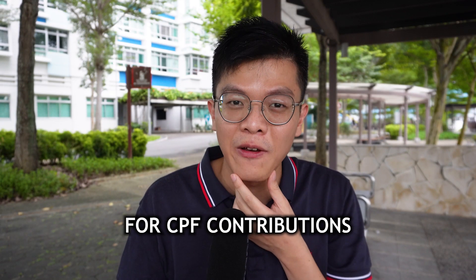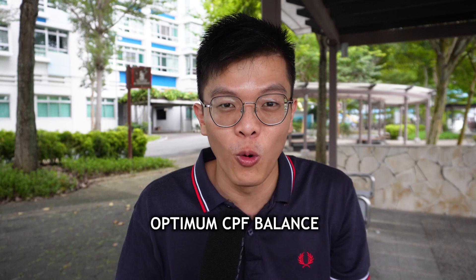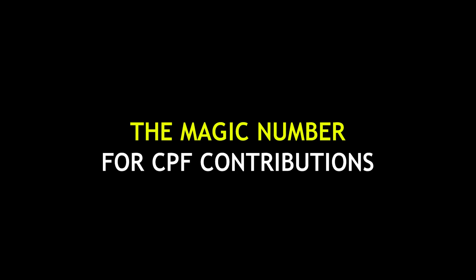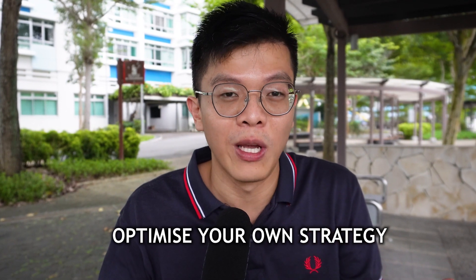I found the magic number for CPF contributions. In my previous video I shared about my CPF magic number for the CPF balances, and that did really well because people want to know how much balance is optimal for their own lives. CPF makes the numbers really complicated, so this time around I will explore how much contributions is the optimal amount for each different situation, whether you love or hate the CPF.